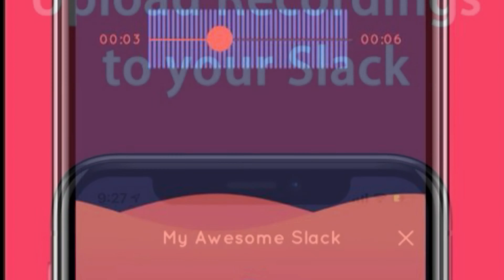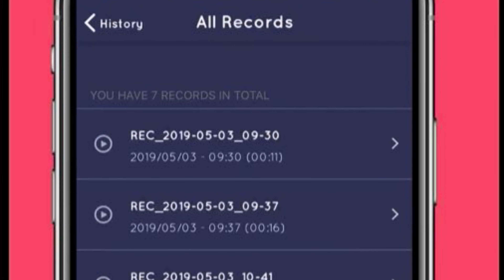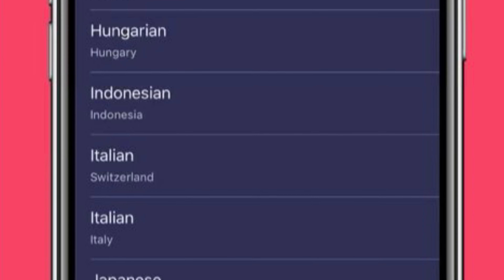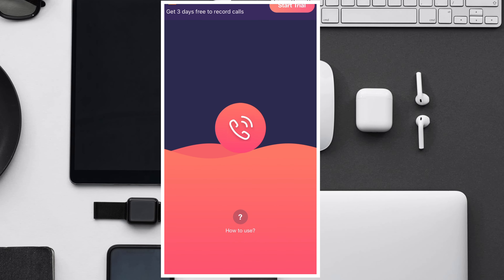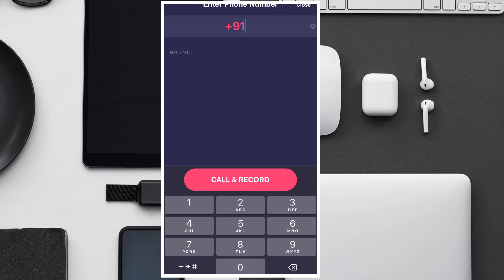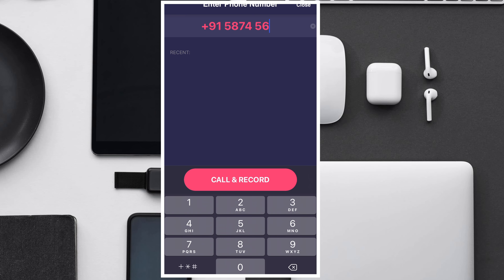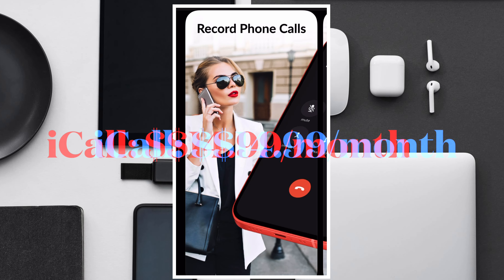ACR is one of the best call recording apps for iPhone that you can get right now. The biggest selling point of this app is its incredible user interface — the app is easy to use and I love it mainly due to the simplified experience. As most call recorders use a three-way call system to record calls, it's paramount that they make it as easy for users as possible, and in that regard Automatic Call Recorder wins hands down. The app supports recording for both outgoing and incoming calls, so you are fully covered.